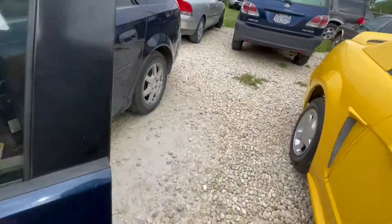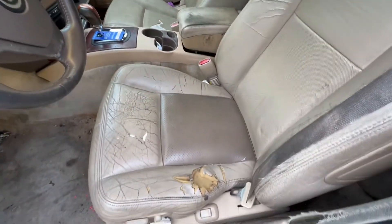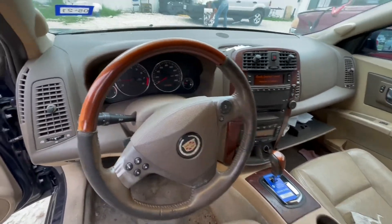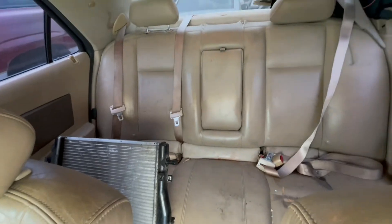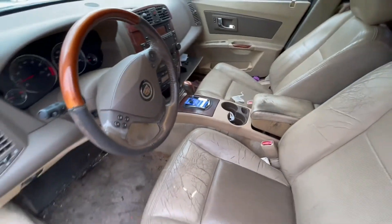On the interior, we have beige leather. Automatic, 131,000 miles. Some extra parts in the back seat, sunroof, and available for auction at AlamoAuctioneers.com.